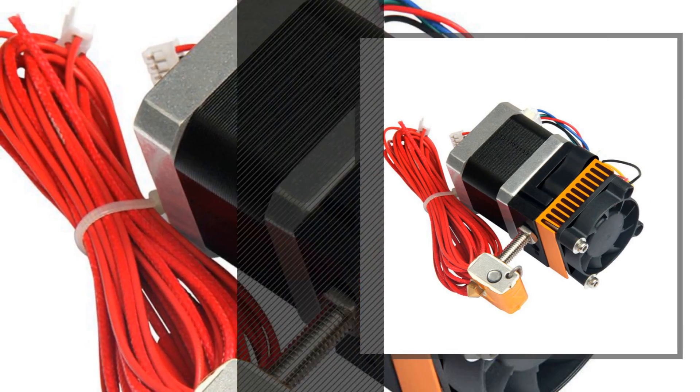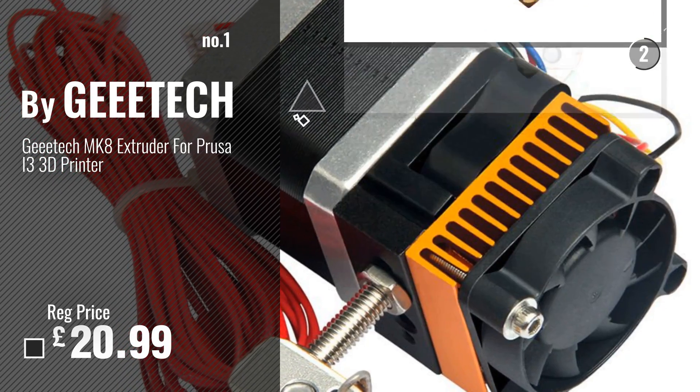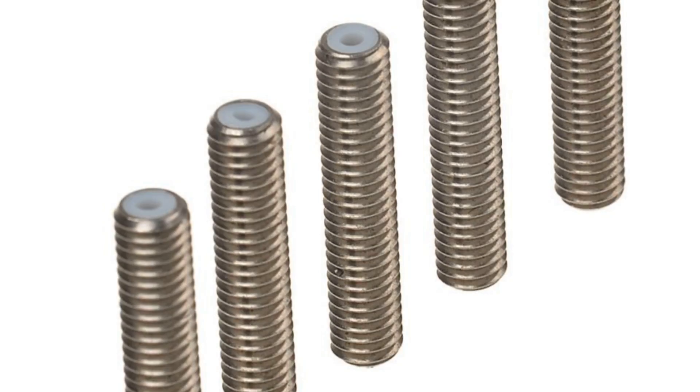Number 1: Best Seller by G-Tech. Number 2: Bisodial.